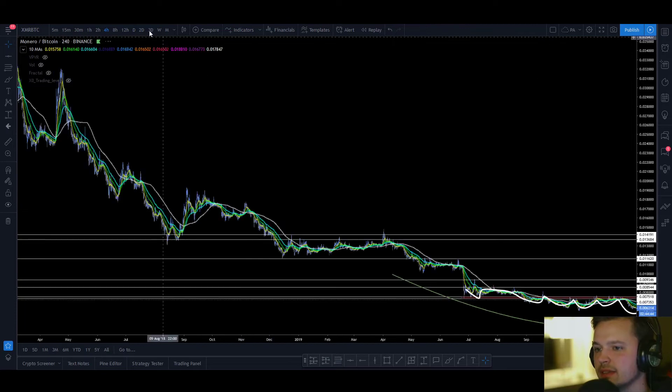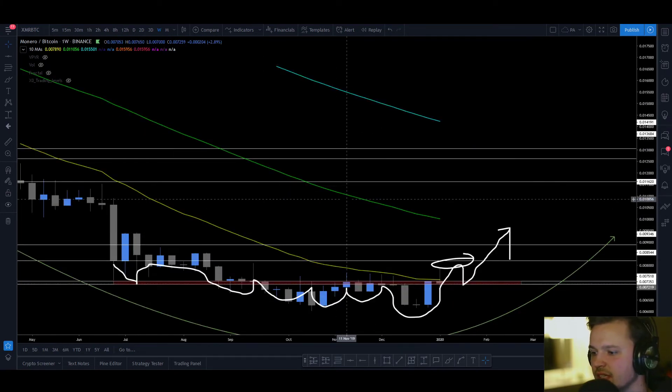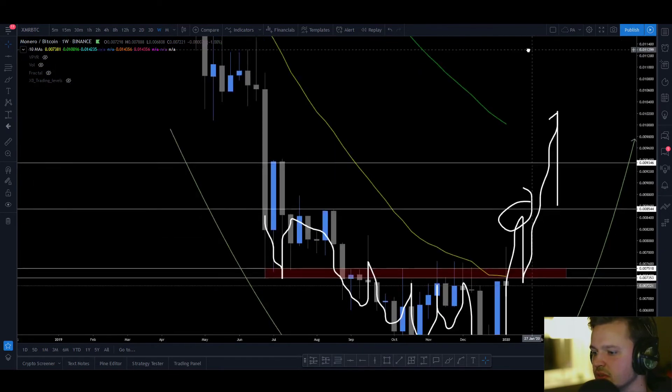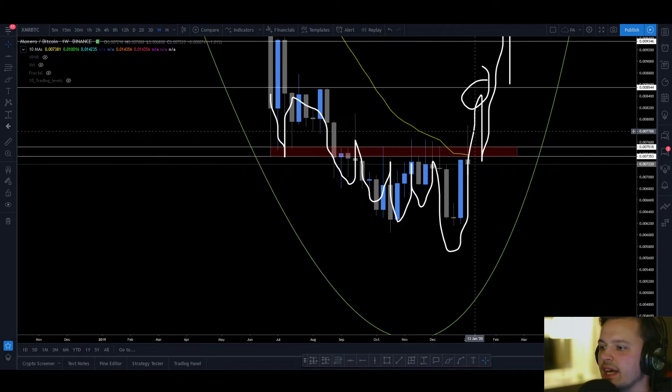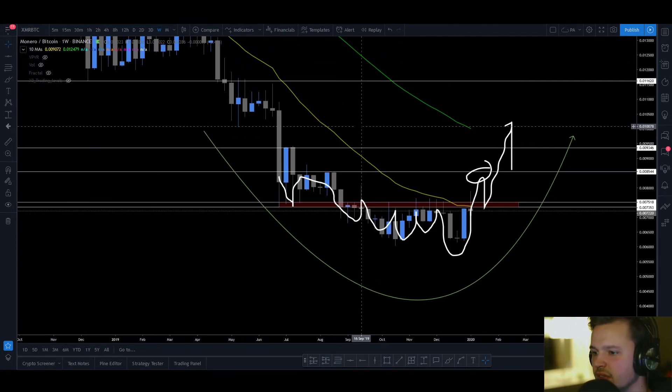You have to remember: if BTC aggressively pumps or dumps, these kinds of setups will be invalidated very quickly, so be sure to manage your risk accordingly and wait for confirmation before entering anything like this. What Bitcoin needs to do for these kinds of setups to become active again is start ranging again or show signs of weakness by bleeding slowly — going down slowly. We can't have any aggressive pumps or dumps, as that would be detrimental and invalidate any breakout setups like this.